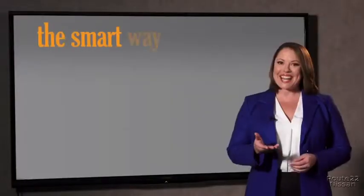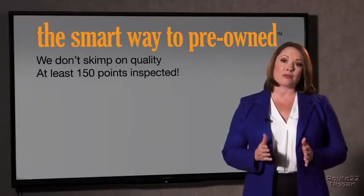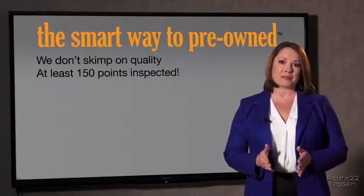I mean, they only check two things — the tires and brakes — and those are just adequate, not even good. Why take chances? Your life and those of your loved ones should be more important than that. That's why we don't skimp on quality.